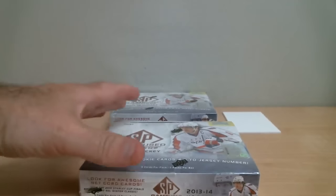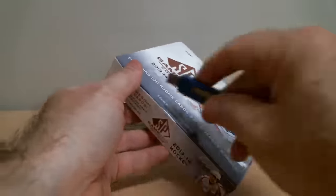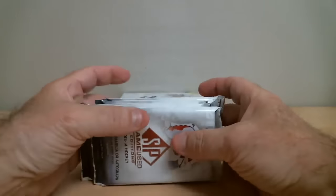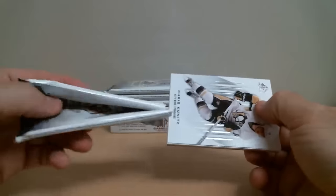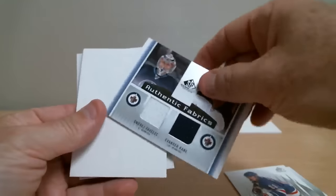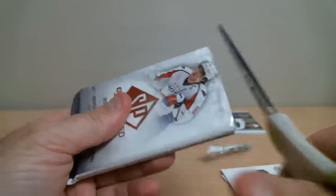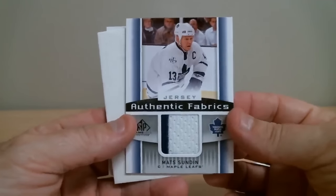First box — Upper Deck SP Game Used 13-14. Out of the first pack of our two-box break, we've got a double jersey for the Jets: Andrzej Pavelek and Evan Dequin. Also a Matt Sundin game-used jersey for Toronto.